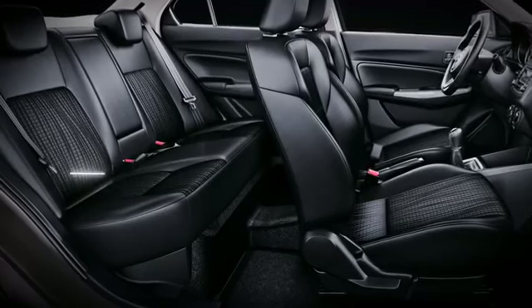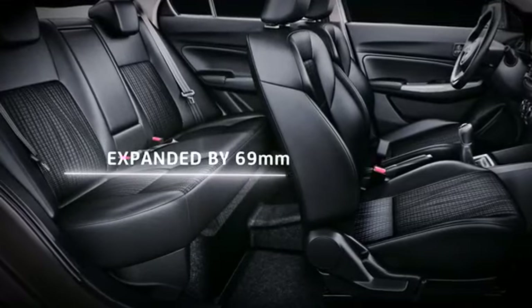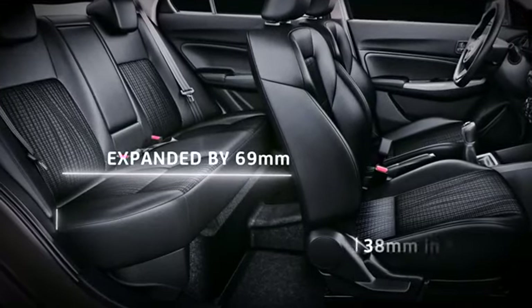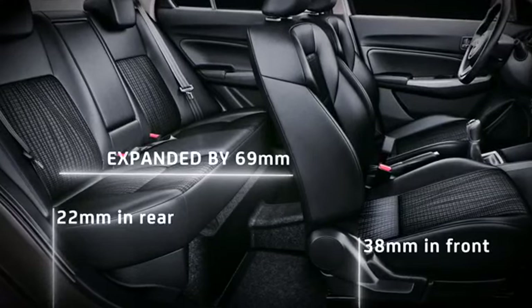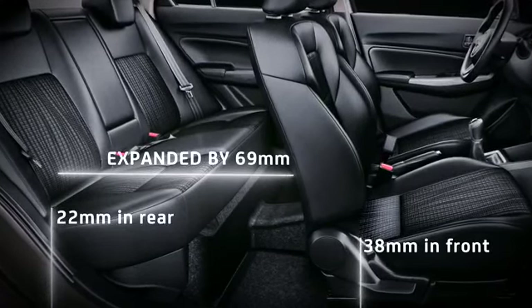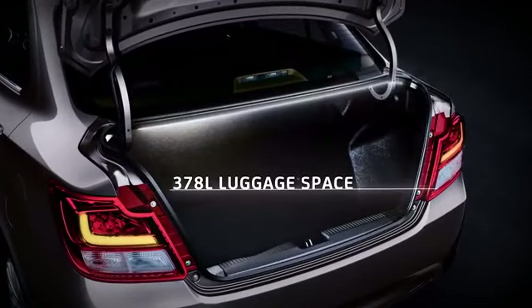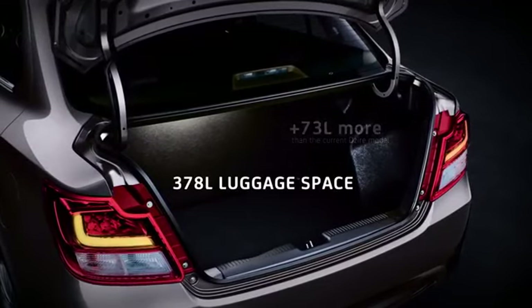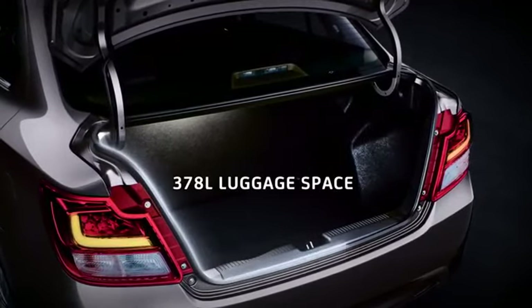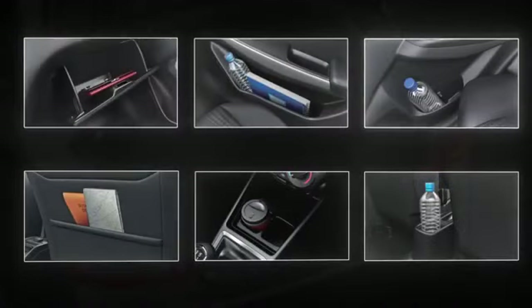Desire's bigger tandem distance, expanded by 69 mm, delivers greater comfort. The passenger hip point is lowered by 38 mm in front and 22 mm in the rear to provide ample head clearance. The boot space supports 378 liters of luggage space — 73 liters more than the current Desire model — meaning more space for bags on a business trip or quick getaway. Small storage spaces are added for maximum item accommodation.